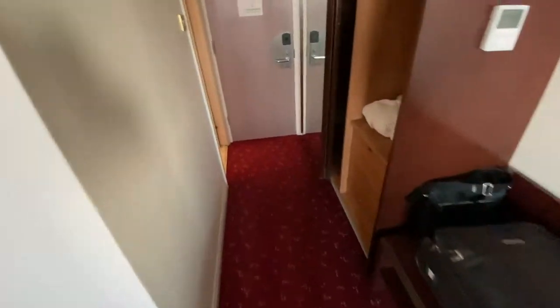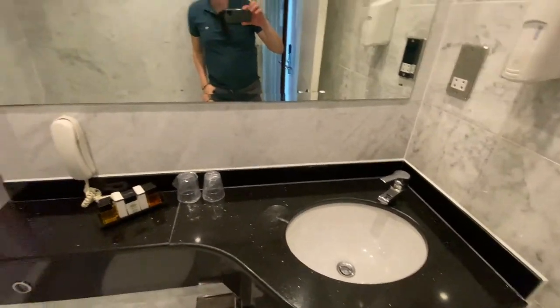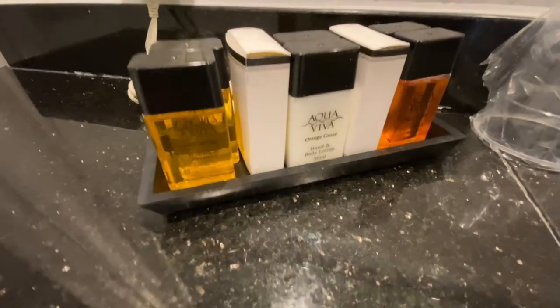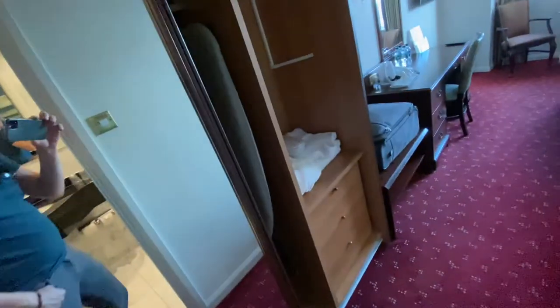Let's have a look in the bathroom. Old-fashioned again, but it is an old hotel. Got some toiletries as well — very nice. Happy days. This is the Ibis in Earl's Court in London, and this is the City Tour Guy — I'll see you later.